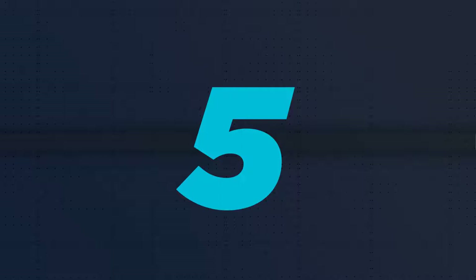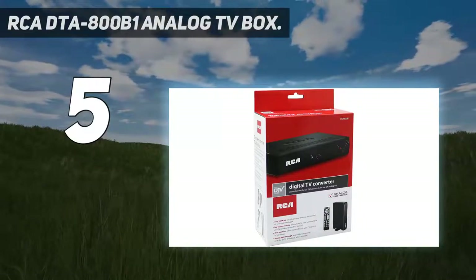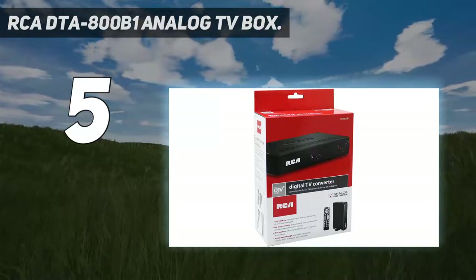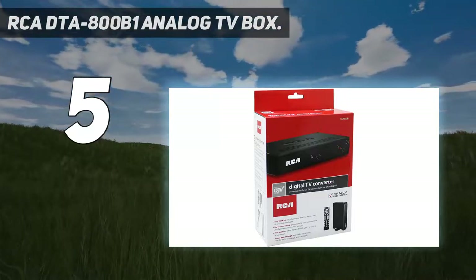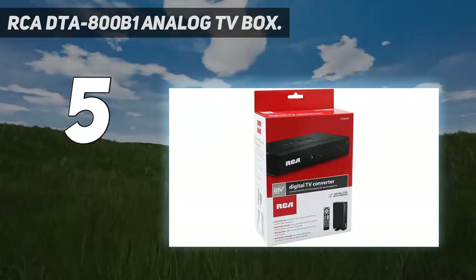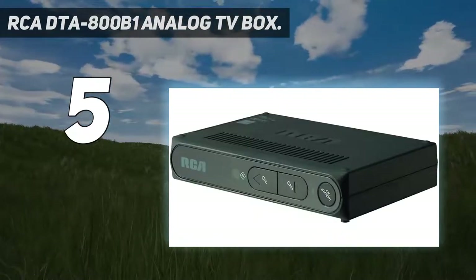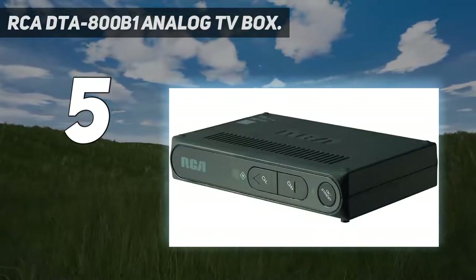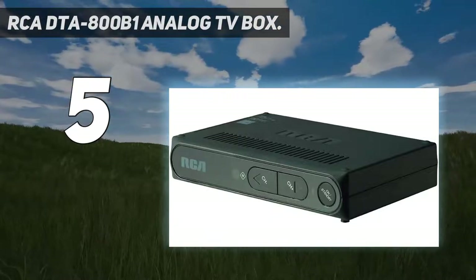Starting at number 5, the RCA DTA 800B1 Analog TV Box. The main market for digital converter boxes skews older, and the RCA DTA 800B1 is a digital converter box that's easily available to less tech-savvy customers, while still providing the full range of attributes you could wish for in a best digital converter box.